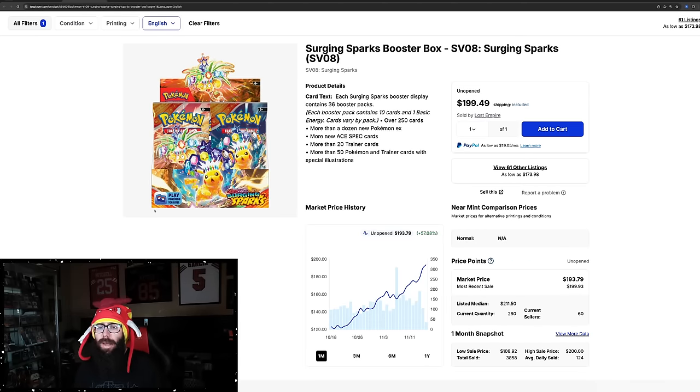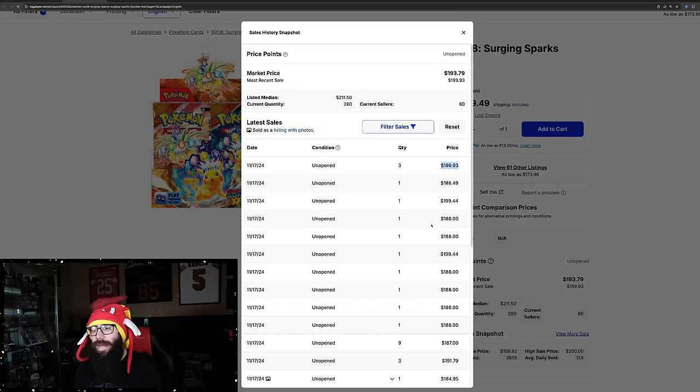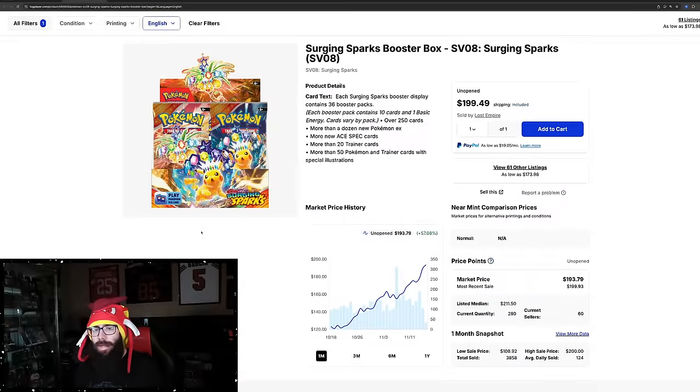This is the booster box on TCG Player. You can see the most recent sales: $199.93, $188, and $199.44. So we are just cents away from a $200 booster box. Obviously if you're talking tax, you're already there.